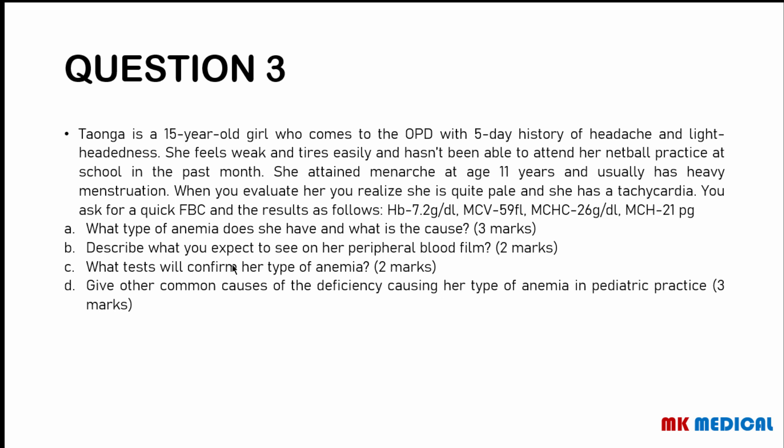Question 3: Taonga is a 15-year-old girl who comes to OPD with a 5-day history of headache, lightheadedness, weakness, and easy fatigability. She hasn't been able to attend netball practice in the past month. She attained menarche at 11 years and usually has heavy menstruation. On evaluation she is pale with tachycardia. FBC results: Hb 7.2, MCV 59, MCHC 26, MCH 21. All indices are low — this child has microcytic hypochromic anemia, most likely secondary to iron deficiency anemia, due to menorrhagia.